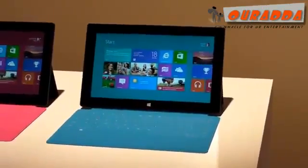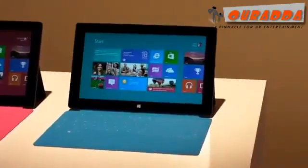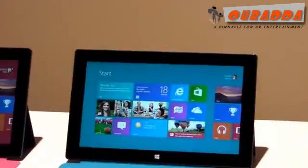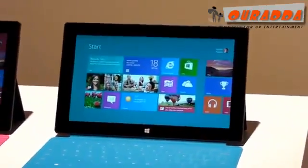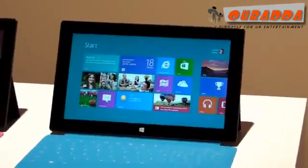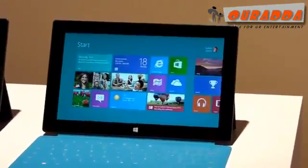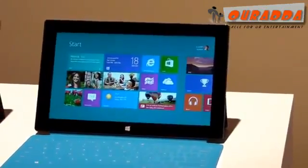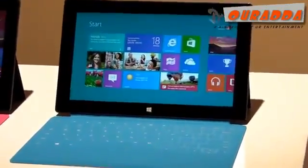The new Microsoft Surface Tablet was just announced today. The one here is the Windows RT version — it's 1.5 pounds and 0.4 inches thick, which puts it on par with most other tablets. The display is a 10.6-inch ClearType HD screen covered by Gorilla Glass. On the sides there's a USB 2.0 port and a micro SD slot, and this tablet will come in 32 and 64 gigabyte sizes.